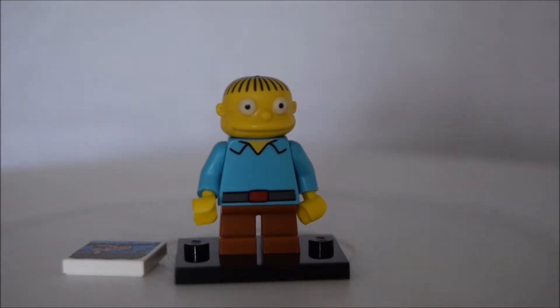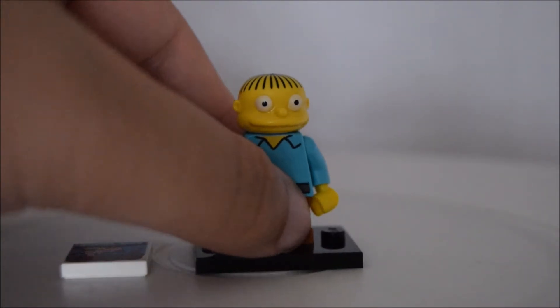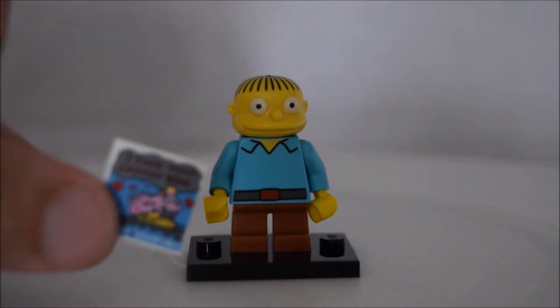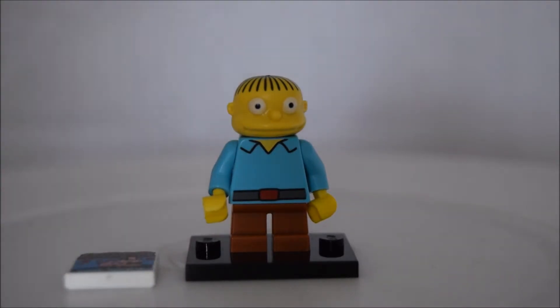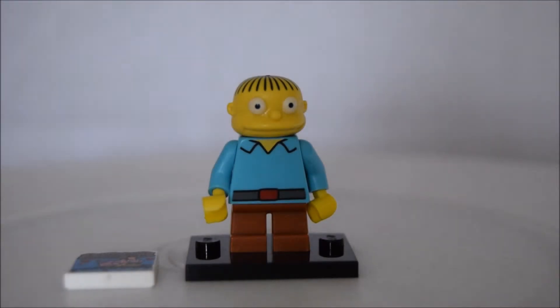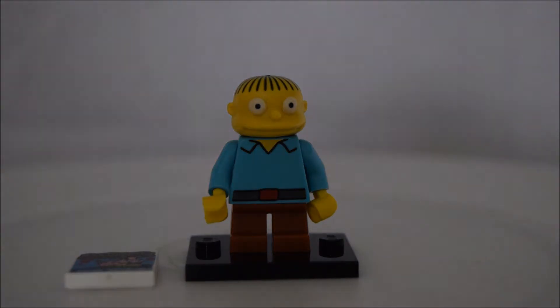Coming in at number three is Ralph Wiggum. I had to have a Simpsons minifigure in my list because I absolutely love the Simpsons minifigures. I don't think they're the most accurate — Ralph's hair actually looks like a spider on top of his head — but Ralph is definitely my favourite Simpsons character. It comes with a tile from the episode where he tries to ask Lisa on a date, with 'I choo choo choose you' on the front. The Simpsons and Lego seem like such a natural collaboration, so when these came out I jumped in and collected a whole lot.